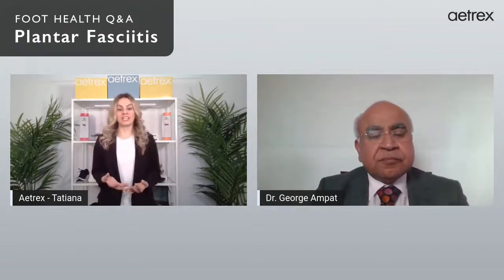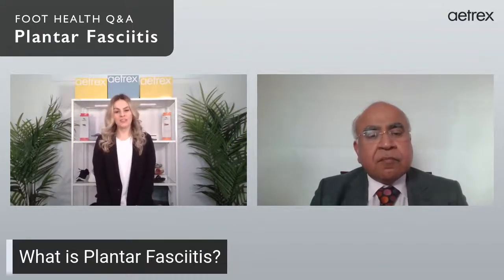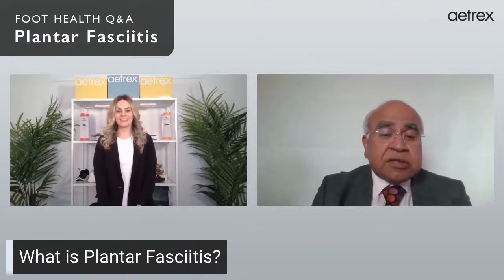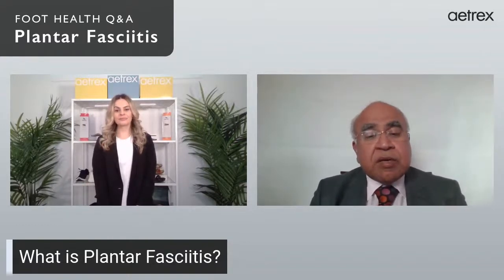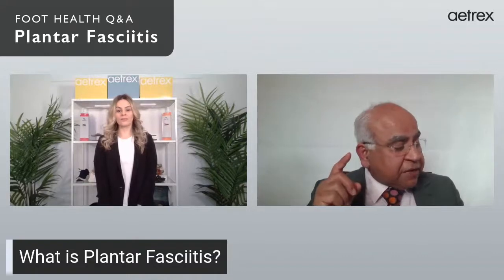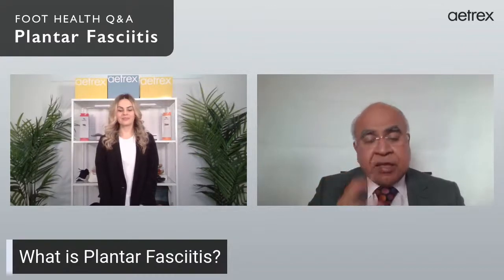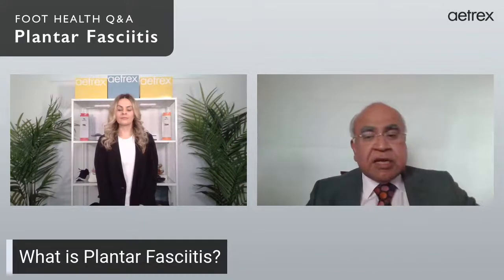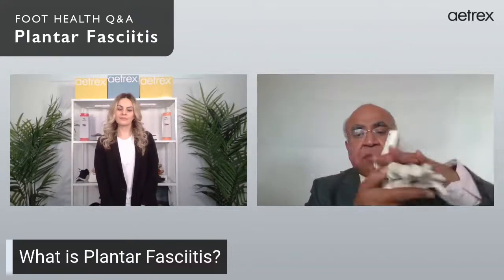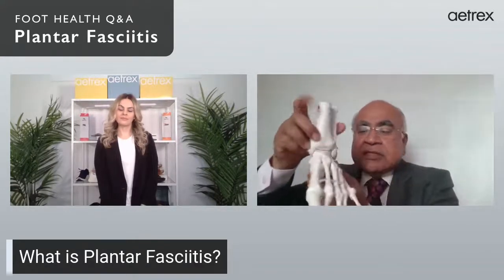Our first topic is plantar fasciitis — a very common foot condition. Dr. George, can you share what plantar fasciitis is, what it feels like, symptoms, and what can help relieve the pain? Plantar fasciitis is very common. Even in the US there are one million physician visits just because of plantar fasciitis. Let me show you — this is the foot, the bones of the foot. The lower end of the leg has the tibia on the inner side and the fibula on the outer side.